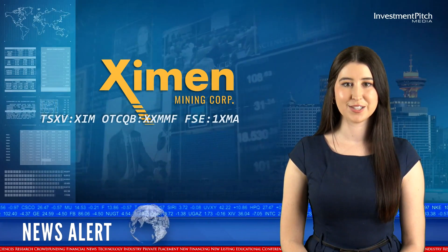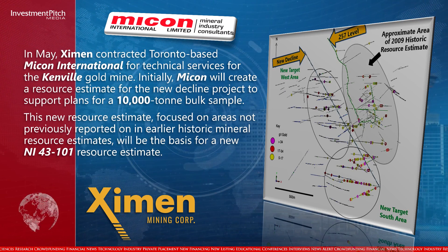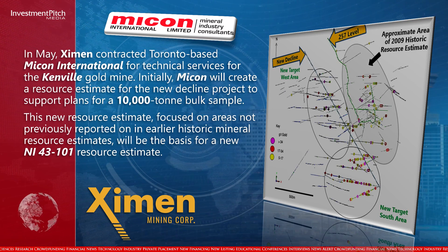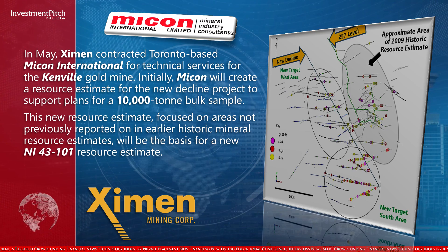In May, Examen contracted Toronto-based Micon International for technical services for the Canville Gold Mine. Initially, Micon will create a resource estimate for the new decline project to support plans for a 10,000 ton bulk sample. This new resource estimate, focused on areas not previously reported on in earlier historic mineral resource estimates, will be the basis for a new NI 43-101 resource estimate.